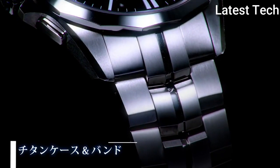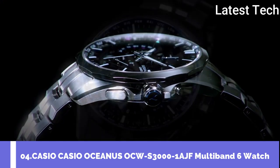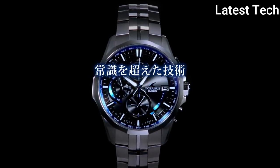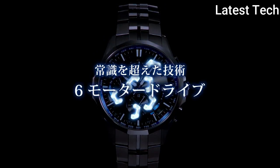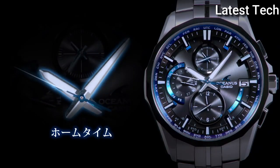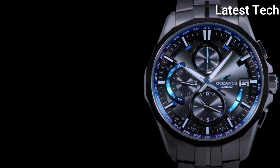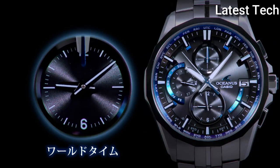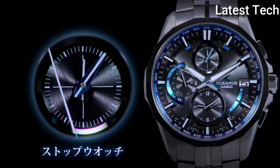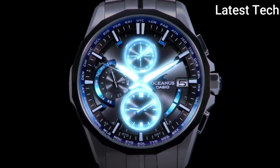Top 4: Casio Oceanus OCW-S3001AJF Multiband 6 watch. The brand concept is elegance and technology. From Oceanus Manta, pursuing a multifunctional and high-quality model, evolved to be a pleasure to operate. In search of elegance, you can view at the same time 3 home time and world time stopwatch, driven by 6 ultra-compact motors newly developed to switch the display by a simple operation of the crown. A new solar panel with high detection efficiency was also developed to stabilize the drive of the 6-module motor.